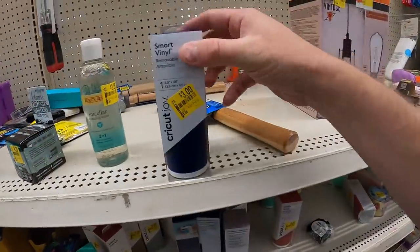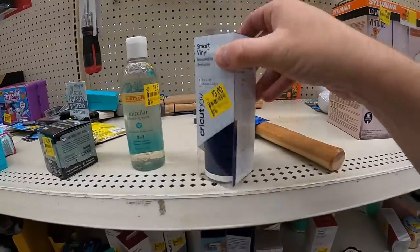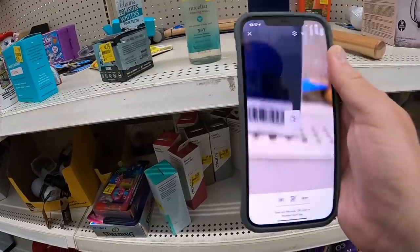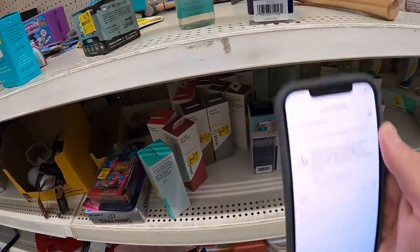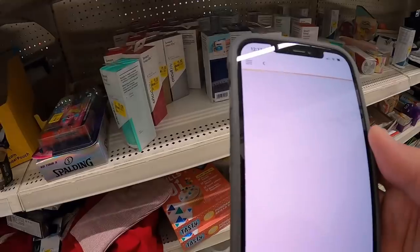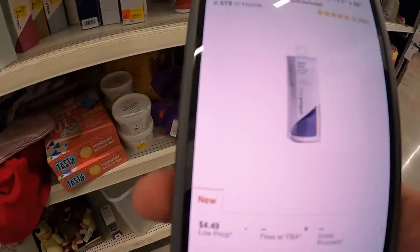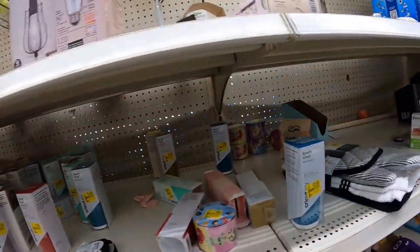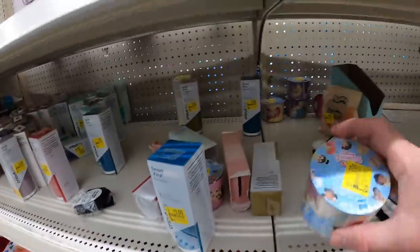Here's some Cricut stuff — I've never used these before but they're three bucks, normally $5.68. Let's see if that's a good deal. They're only selling for $5 on Amazon, so definitely not worth picking up. I also can't even sell it in new condition, so unfortunately I won't be picking up any Cricut vinyl.